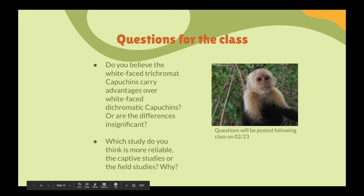We talked about the white-faced trichromat capuchins having advantages over the white-faced dichromat capuchins, but we want to know — do you think these differences are significant or insignificant? Think about the fact that dichromats are better at insects and trichromats are better at fruit, and consider which would be better in the long run. Take into consideration things like deforestation, climate change, and other factors that could disrupt the environment.